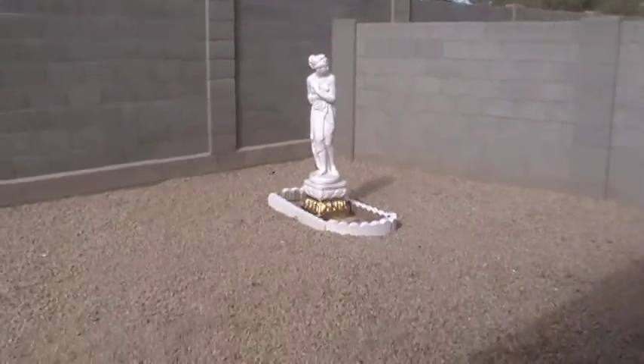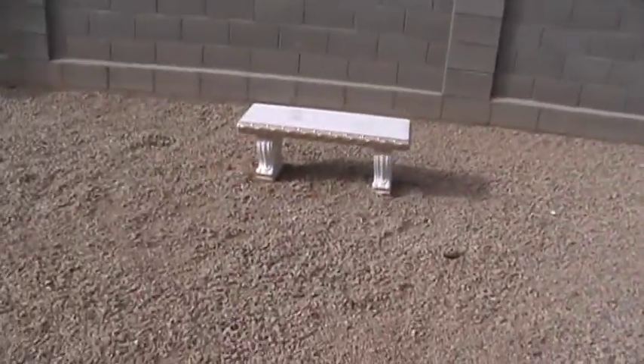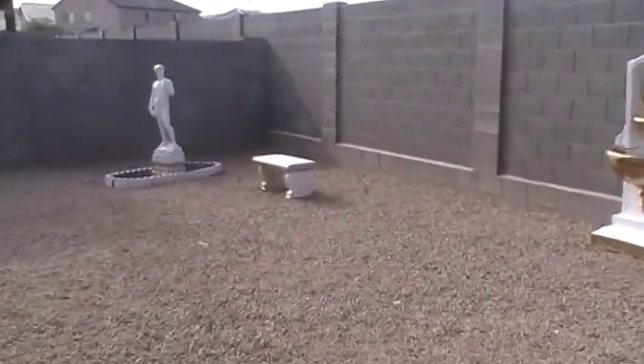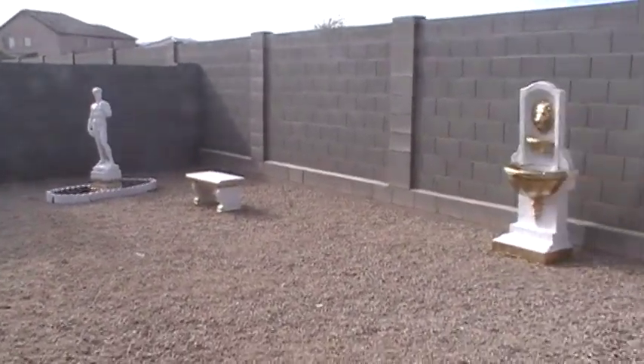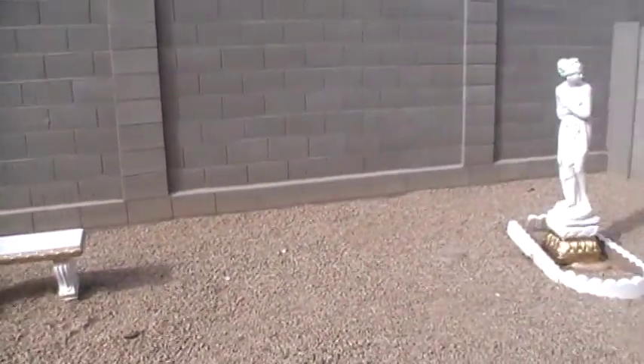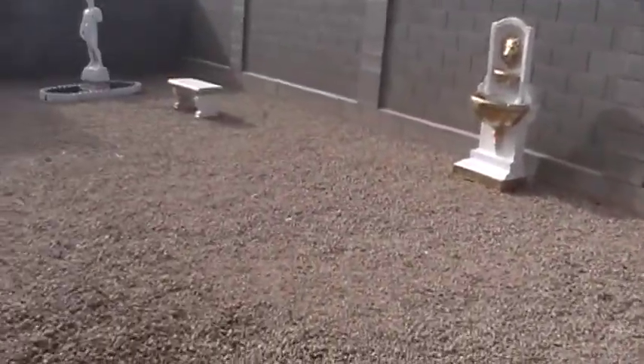I want to see how you think it should look — should I put a big fire pit here in front? I want to move these benches up closer from where they are. Kind of looking for some suggestions; if you got any, let me know.